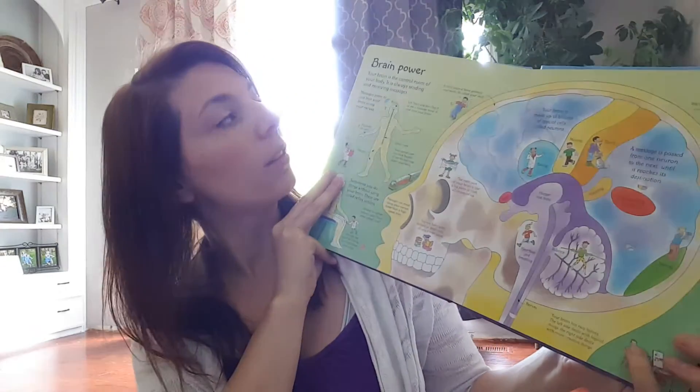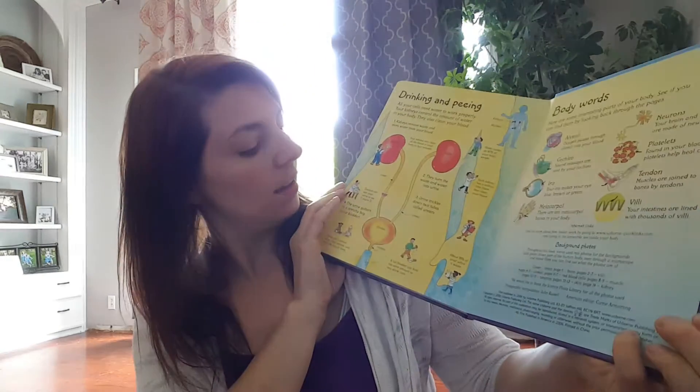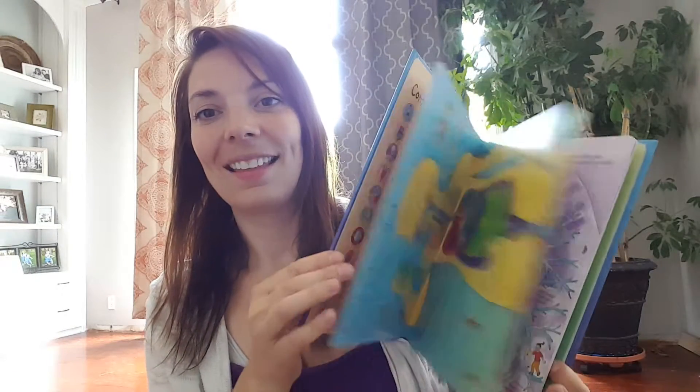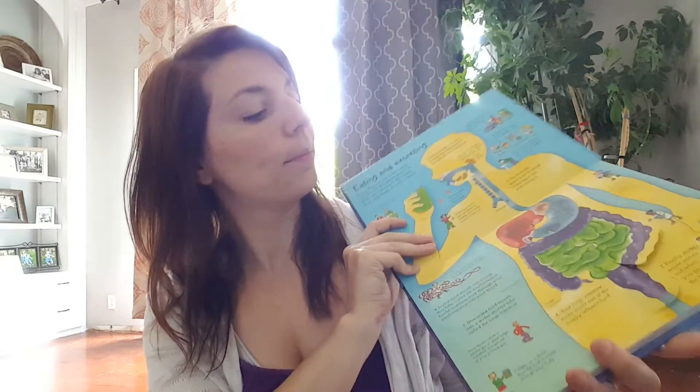This one goes into details about the brain where the other one doesn't, and drinking and peeing gets its own page. So kids absolutely love this book and they can just learn a ton of information from it.